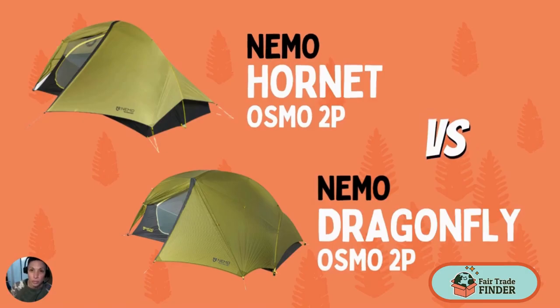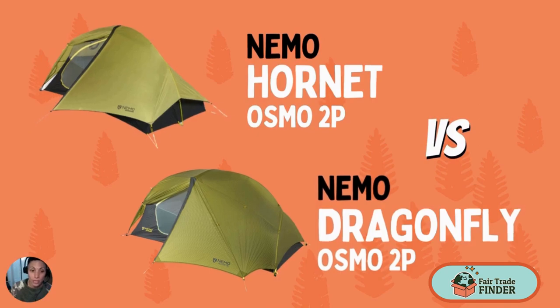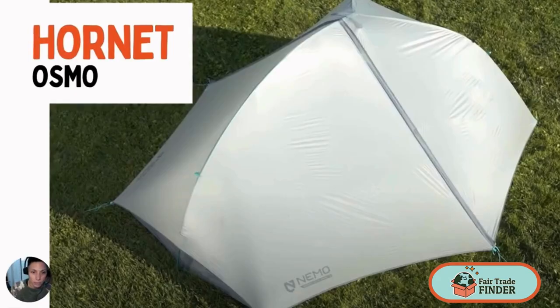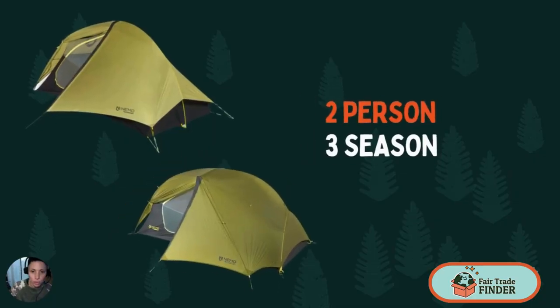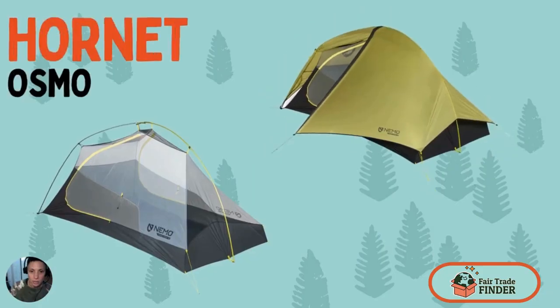Today we're going to look at two popular tents from Nemo, the Hornet and the Dragonfly. Both these tents are beloved in the backpacking community because of their ultralight design and innovative features. These are both two-person, three-season tents, starting with the Hornet.